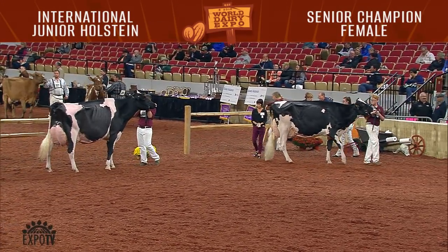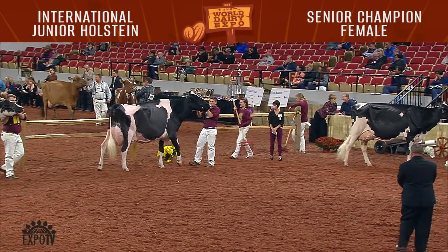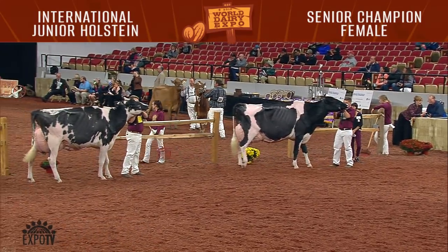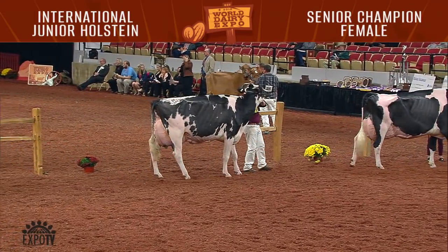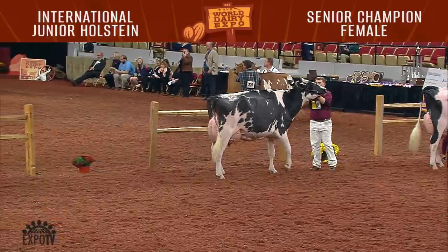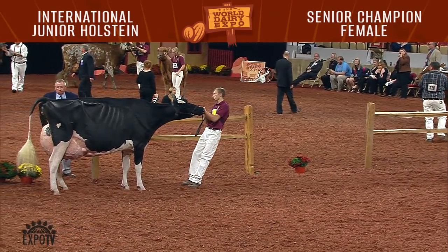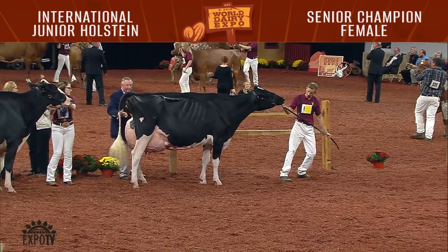Second in that class was entry 651, Ryan View G Chip Claudette, exhibited by Joseph Opsill of Blue Mounds, Wisconsin. We had nine five-year-olds exhibited. Our winner was entry 656, Butler View GC Awesome, exhibited by Gradient Lane Wendorf of Vixonia, Wisconsin. Second in the class was entry 659, Millbrook Atwood Ooh La La, exhibited by Reagan Demmer of Paosta, Iowa.